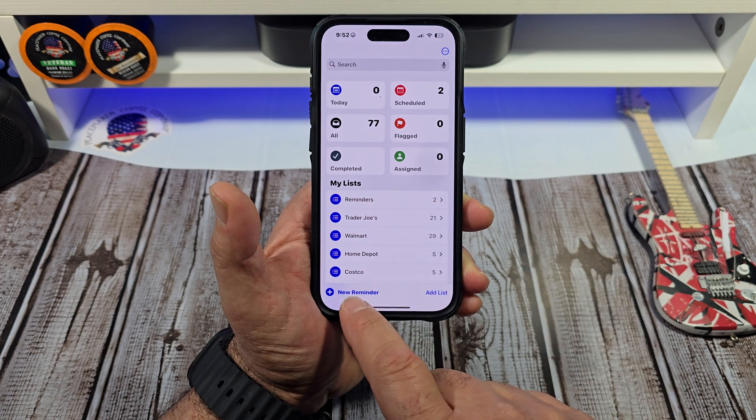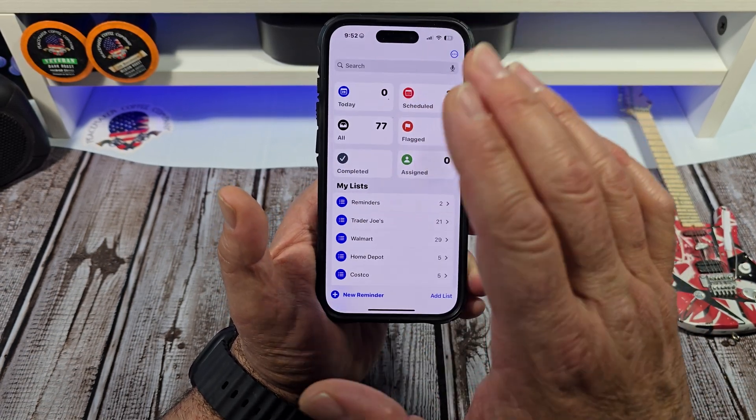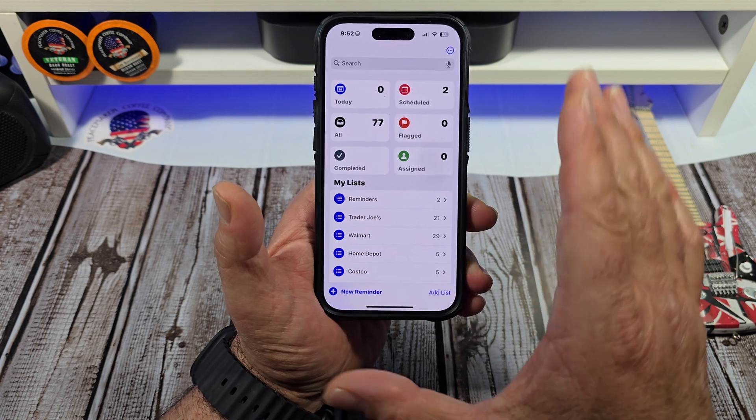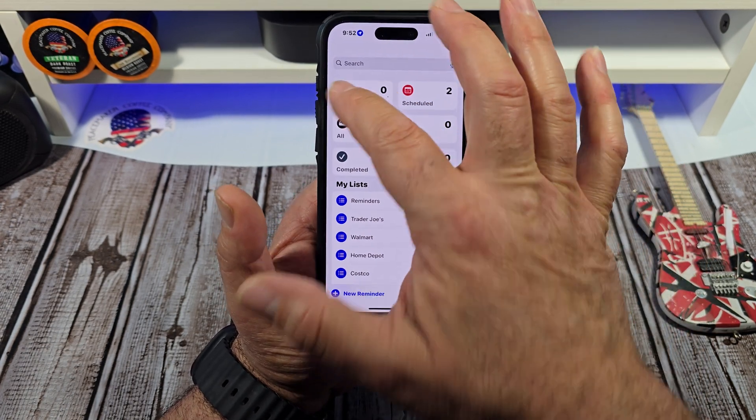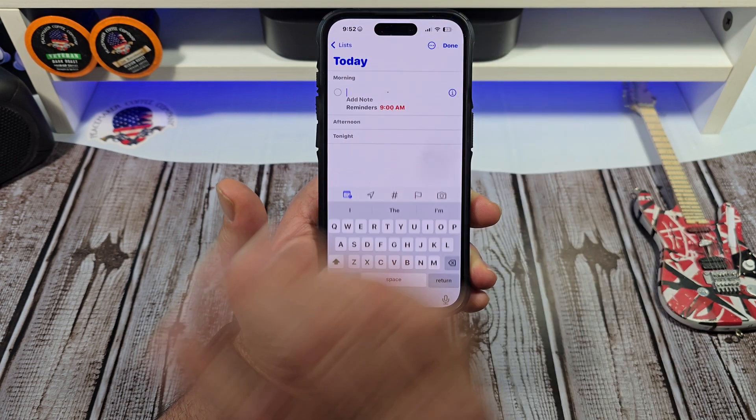Tap on Reminders. Now you can either come down here and tap New Reminder, which is okay, but I like this feature right here for a daily reminder. Tap on Today and you'll see Morning, Afternoon, and Night. Tap on Morning.